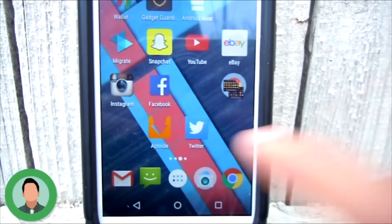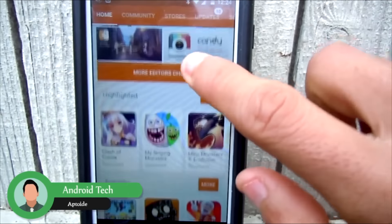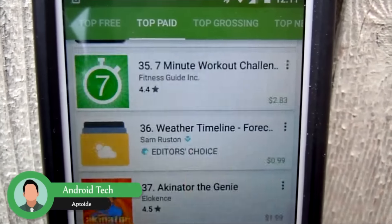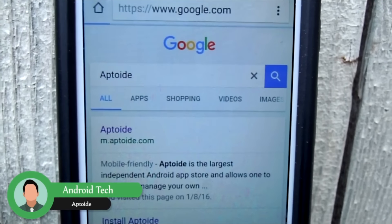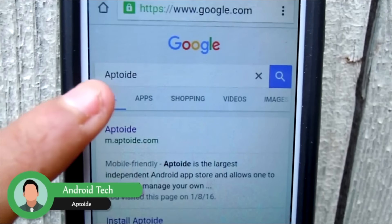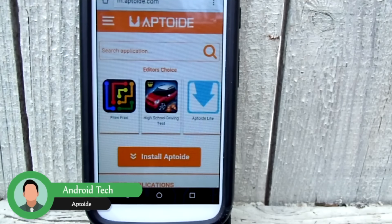I'm Android Tech and my favorite app would have to be Aptoid. I literally use Aptoid all the time to download paid apps for free — this app has saved me lots of money and it's simple and very easy to use. You won't find this app in the Google Play Store because they took it down a long time ago since it was considered illegal. You have to go to your internet browser, search for Aptoid, and click the first link that pops up.